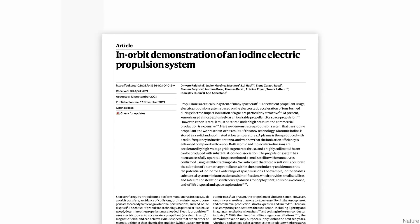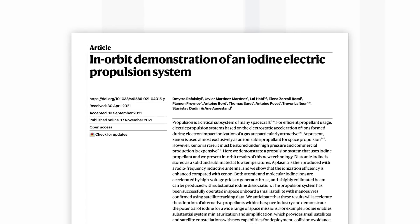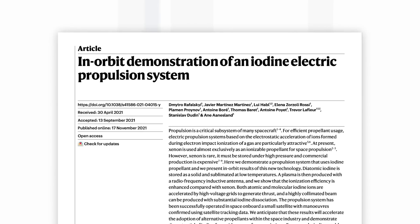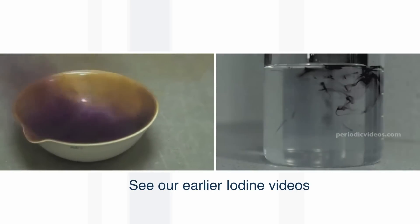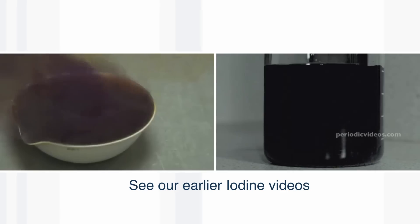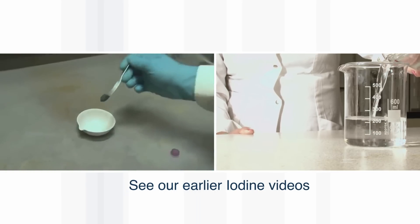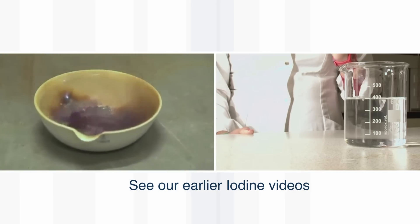A recent paper has described how you can use iodine, whose atoms are only slightly lighter than xenon, but iodine is a solid which, if you heat it, goes directly into the gas phase — so-called sublimation — and you don't need very much power to convert the solid to the gas.